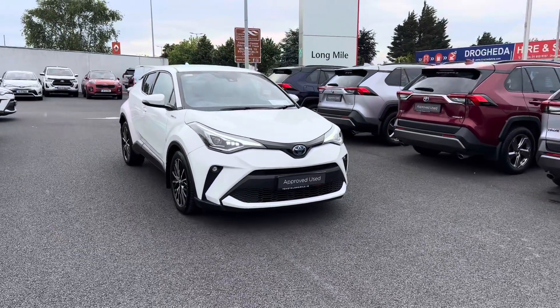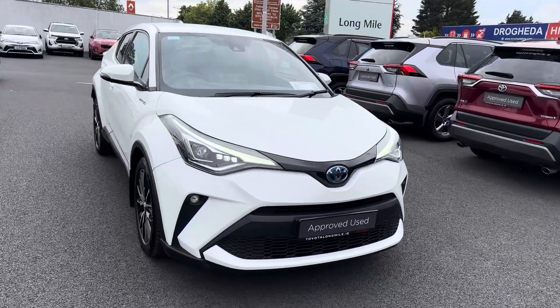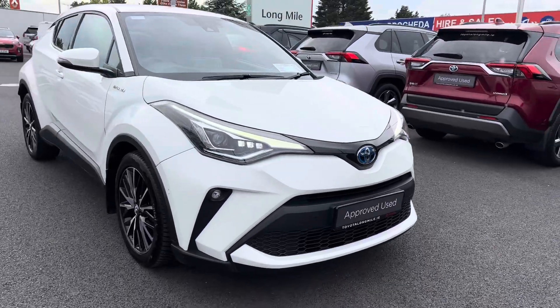Welcome to Teo Longmo. Here we have a 2020 CH-R, 1.8 hybrid, finished in pearlescent white, with LED daytime running lights and adaptive LED headlights.